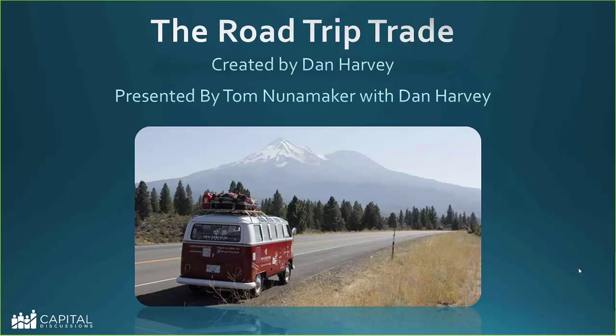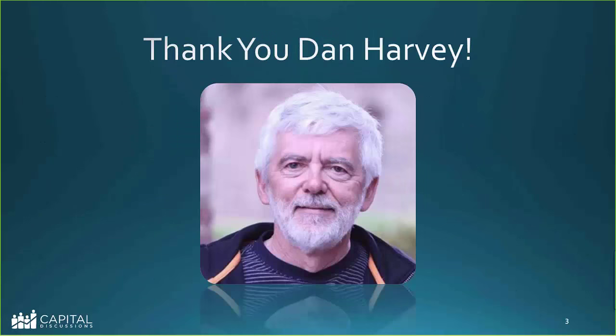The road trip trade was created by Dan Harvey. A lot of people have already benefited from this trade, and this presentation is formally presenting it for people to have it all in one place. Thanks again for getting the ball started on this trade.